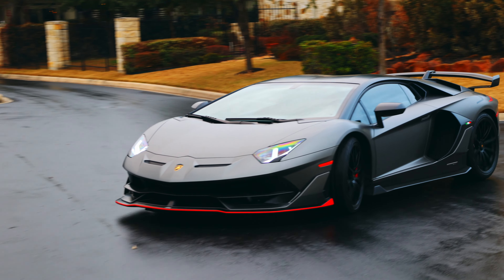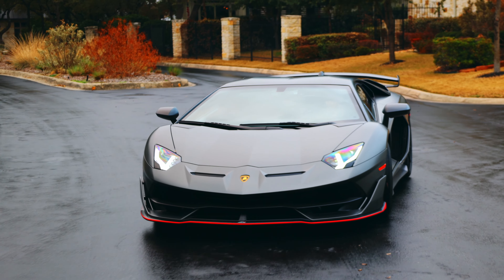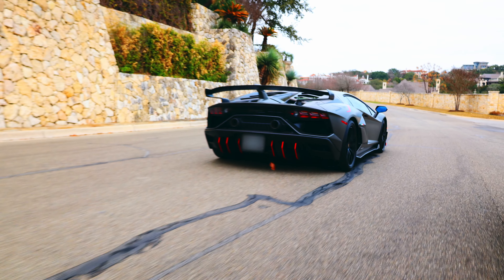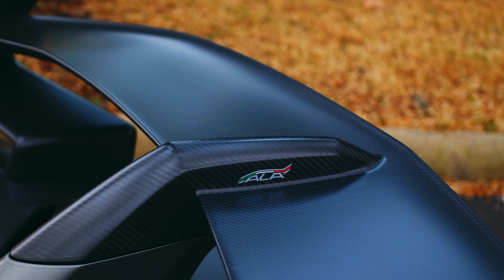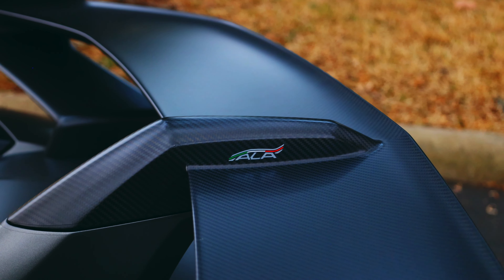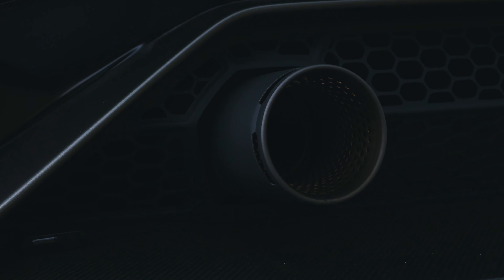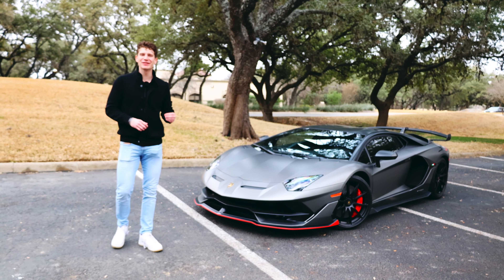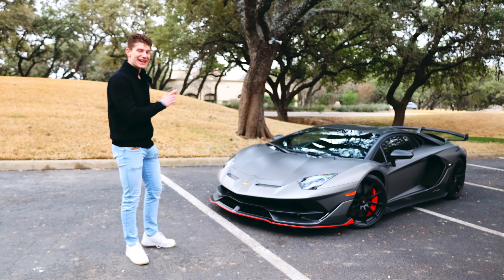Don't forget that this car was king of the Nürburgring for a while, meaning it ain't no slouch on the track. Lastly, a Lamborghini is soul-piercing — so let me get on with this review and show you how. I've now introduced the top-of-the-line Lamborghini Aventador SVJ.